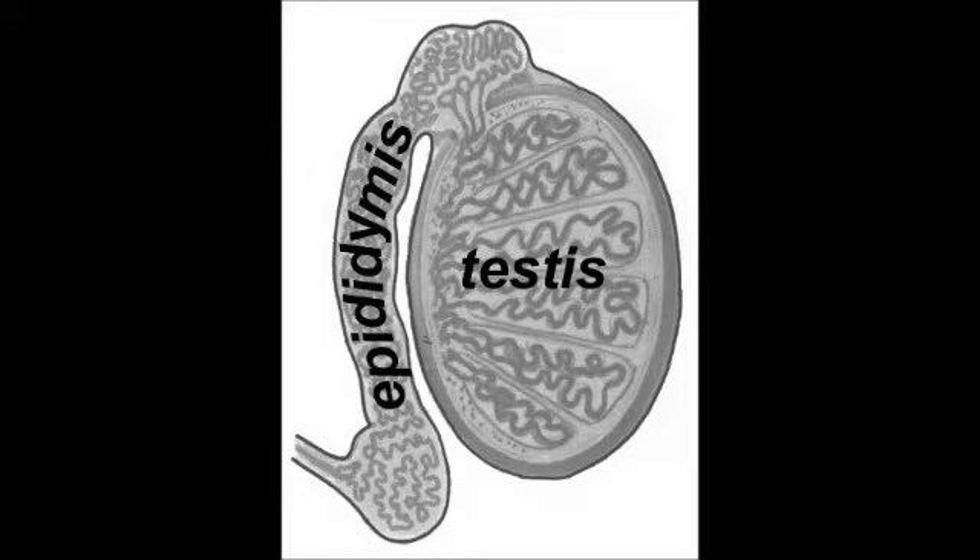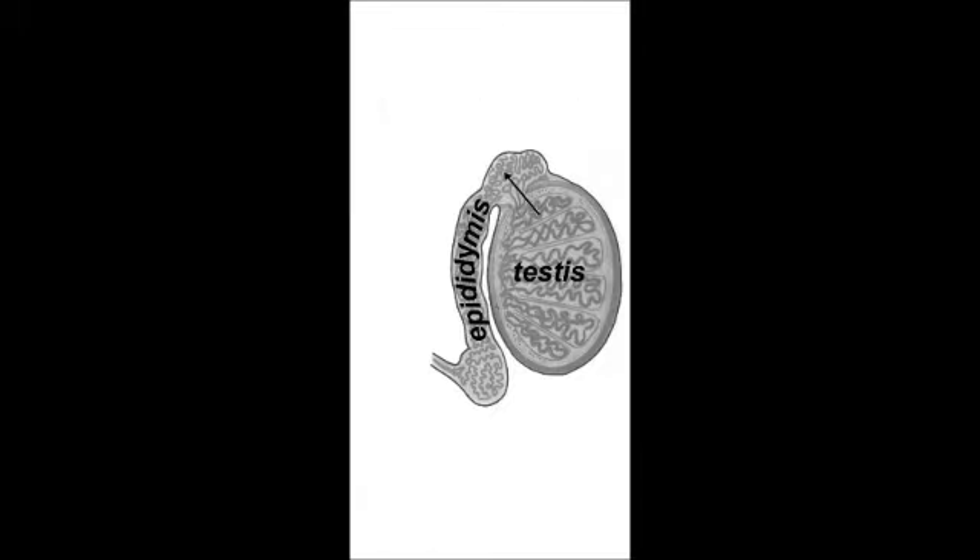Following formation in the testes, sperm move through the epididymis, a highly convoluted duct system, where they are further modified and then stored until needed. As they pass through the top, middle, and accumulate in the bottom of the epididymal duct,